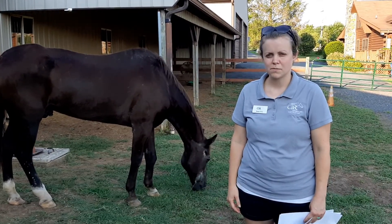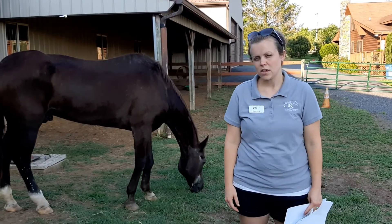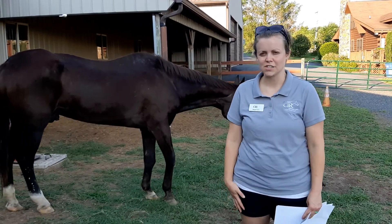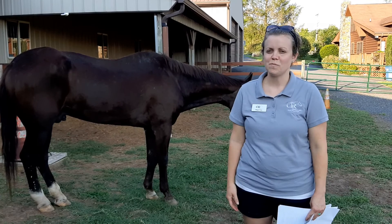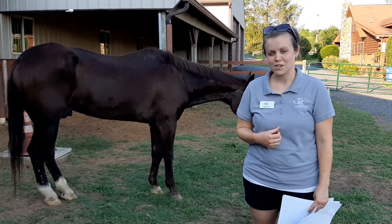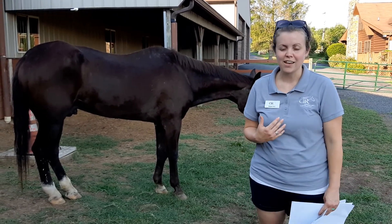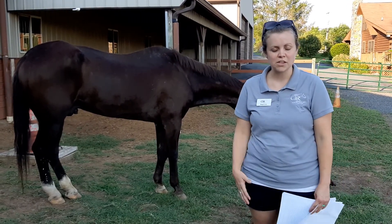Hello everyone and welcome to today's equine learning segment where we are going to talk about equine coat colors. Like everything I talk to you about, it's a very vast subject, and I have had a lot of fun researching some of the history behind these subjects because I haven't always been aware of some of the history behind it.